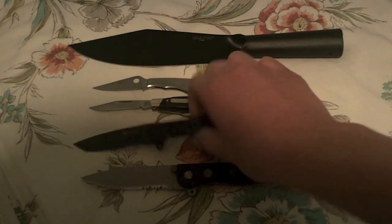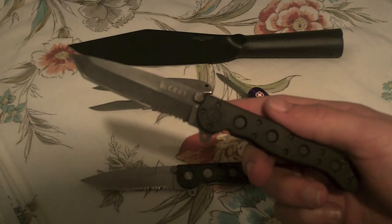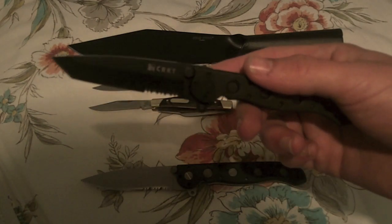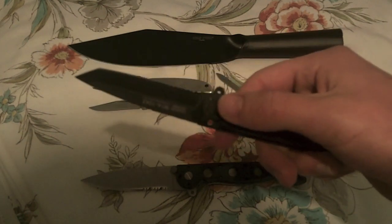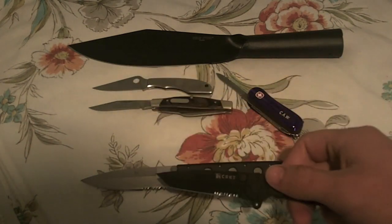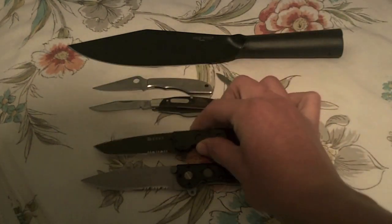Next, I have a kind of baby brother version of it — the CRKT M16-10KZ. A smaller version with a slightly different blade. This one's black with the tanto point combo edge. Really lightweight. I probably prefer this one for carry more than that one, because it's just a lot smaller. That thing's a beast when you bust it out — some people get scared.